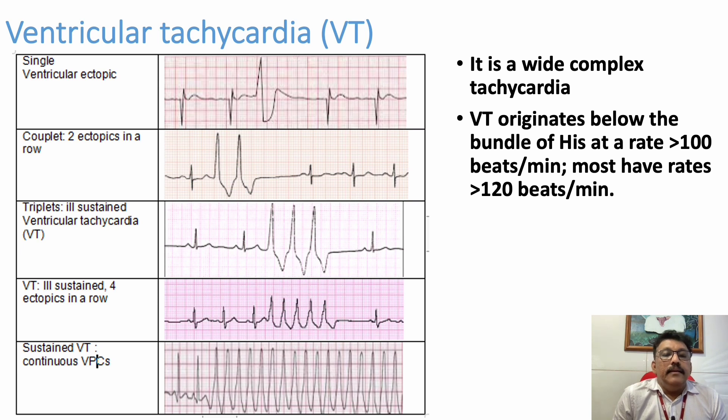Three in a row we can call triplets or non-sustained ventricular tachycardia. If we have three or more similar complexes coming in a row, we can call it ventricular tachycardia. If it is three, we call it non-sustained. If it is more than three, we call it sustained. In the last ECG, after the first and second normal QRS complexes, the third onwards shows wide and bizarre complexes — those are called ventricular tachycardia.